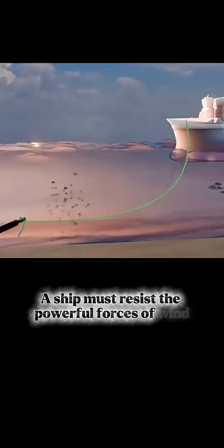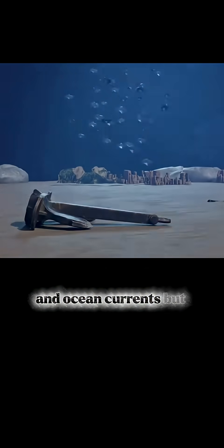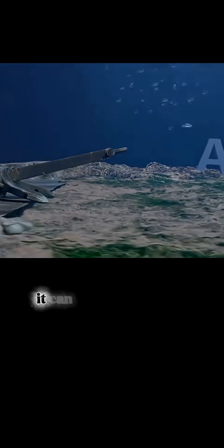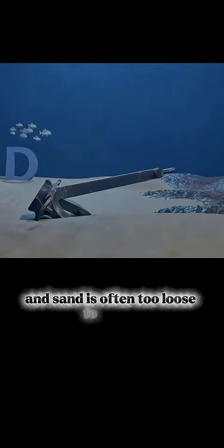To stay steady, a ship must resist the powerful forces of wind and ocean currents. But here's the truth: when the anchor is dropped, it doesn't always hook perfectly. It can slide off rocks or seaweed, and sand is often too loose to hold it.